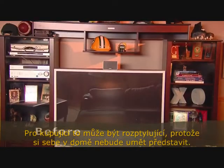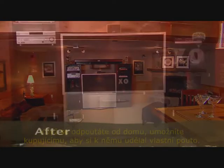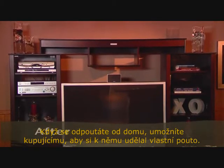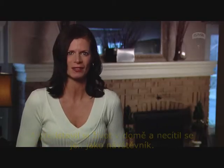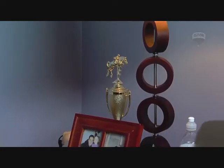Buyers would find it difficult visualizing themselves living in the house. Disconnecting yourself from your house will allow the buyer to emotionally connect and envision themselves living there, not feeling like they're just a guest in your home.